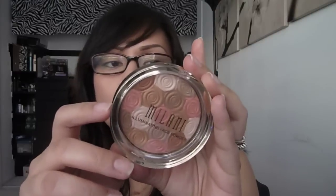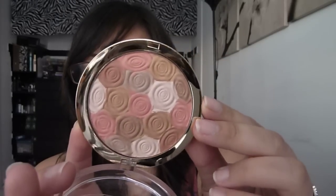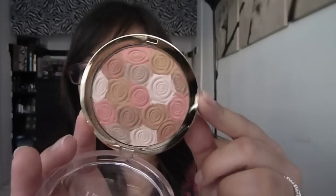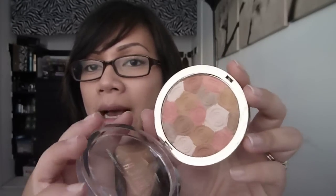I finally found the Milani Illuminating Face Powders — a new product. It's their Ultra Smooth Highlighter Bronzer and Blush, and I got the shade Amber Nectar. It's extremely beautiful in the pan. When I put it on my face it reads more as a highlighter than a bronzer. Their darker shade is more of a highlighter-blush, but this one is just as pretty.